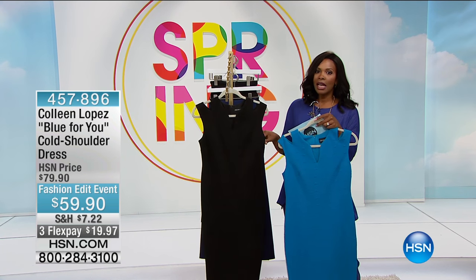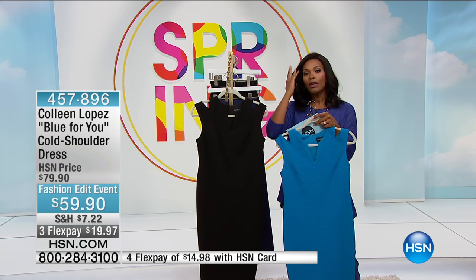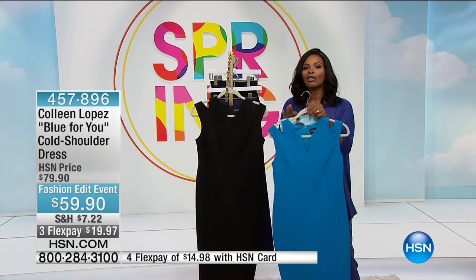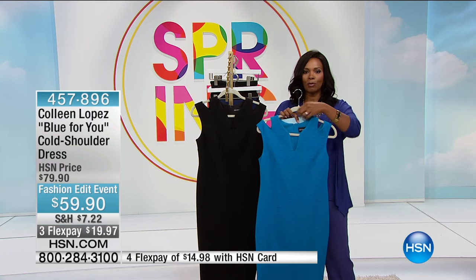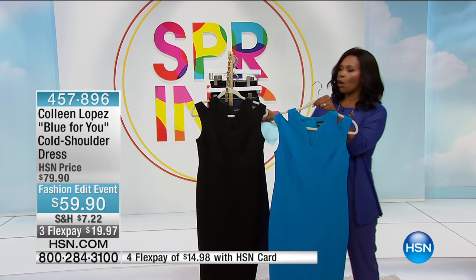This one is blue, but it also comes in black because Colleen knows — and we all do — that as much as we love color, sometimes we just feel like we're in our safe zone in something black. But a dress this beautiful, I think it had to come in black as well.